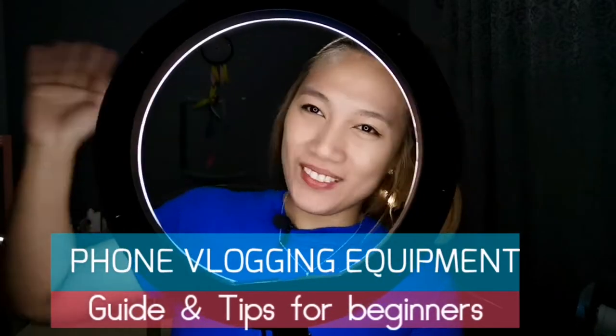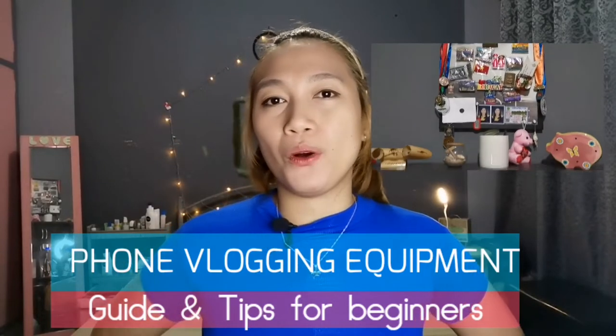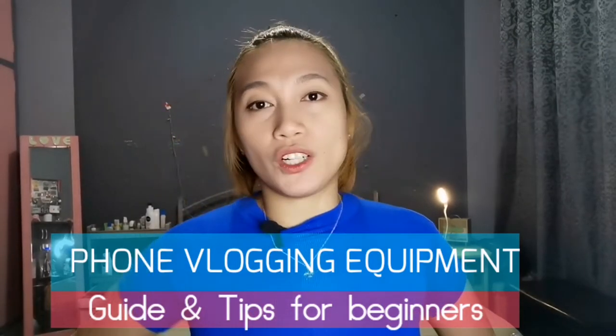Hi guys, welcome to my channel. This video is about the vlogging equipment that I'm using as well as my vlogging setup. This setup is for those people out there who are watching this and want to start vlogging.